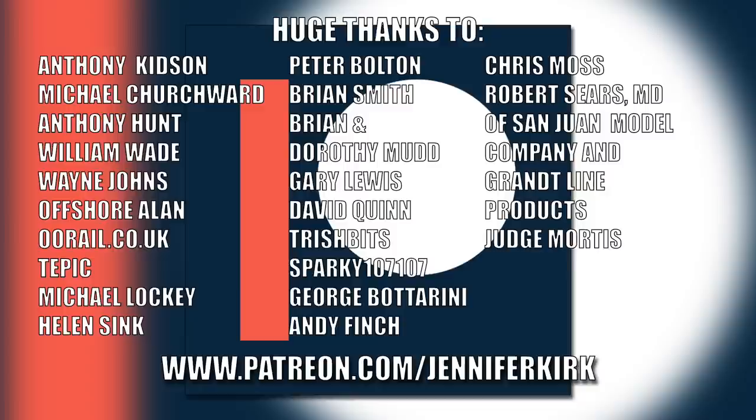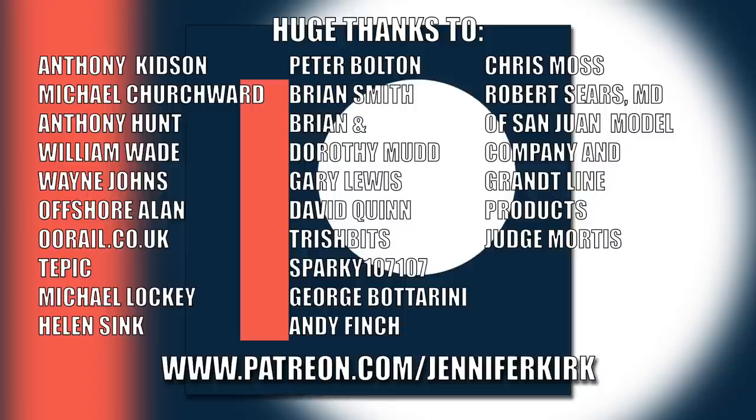An extra special huge thanks goes out to: Anthony Kidson, Michael Churchwood, Anthony Hunt, William Wade, Wayne Johns, Offshore Allen, Oorail.co.uk, Tepic, Michael Lockie, Helen Sink, Peter Bolton, Brian Smith, Brian and Dorothy Mudd, Gary Lewis, David Quinn, Trish Bits, Sparky107, George Botterini, Andy Finch, Chris Moss, Robert Sears, MD of San Juan Model Company and Grant Line Products, and Judge Mortis. Thank you — without you guys I couldn't do this.